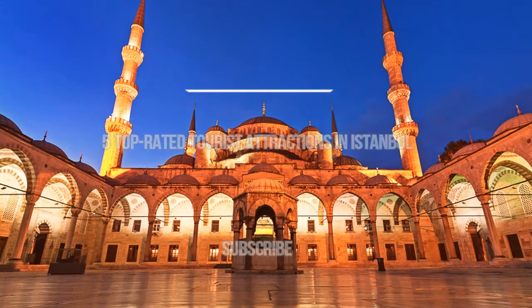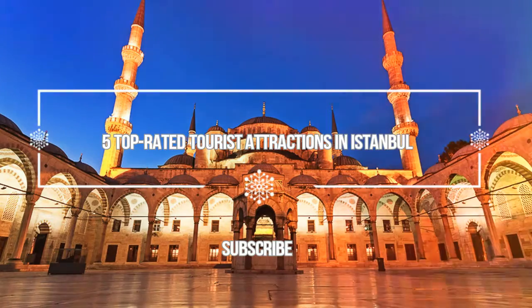Hello guys, welcome to Love is Vacation YouTube channel. Now I want to give you information about five top-rated tourist attractions in Istanbul.